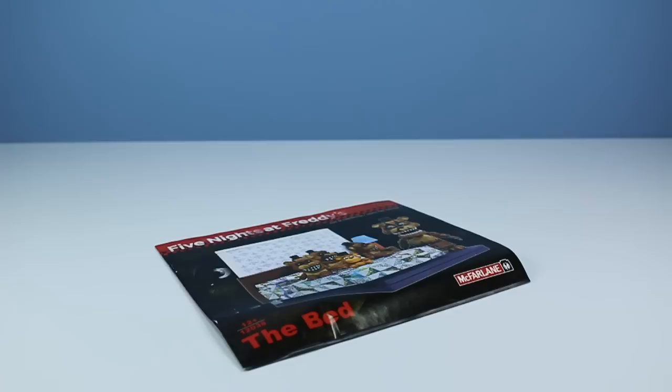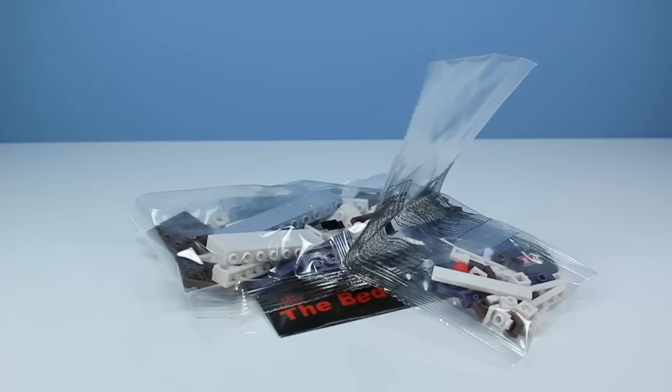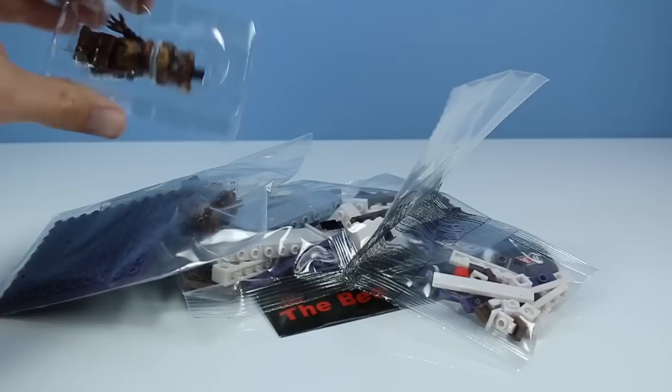Inside the box, instructions for the construction set. A bag of the larger pieces — more of those cool wallpaper pieces. A bag of some of the smaller pieces. A bag of the plate and some of the Fredlings. Nightmare Freddy! So I guess we better make the bed.